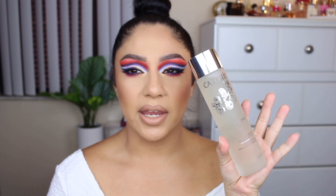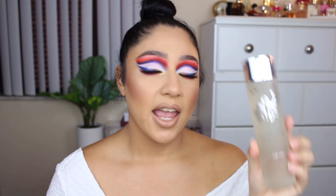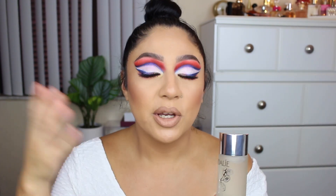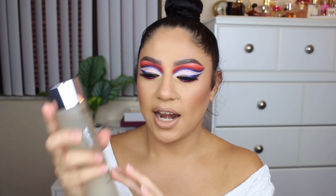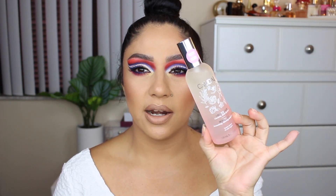These two things from Caudalie I had to repurchase because they are everything and more. This one is the Vinoperfect Essence — it makes such a huge difference when I'm consistent with it. I put a few drops on my hands, rub them together, and pat it into my face before toner, serum, and moisturizer. It's the first thing I do. The scent is also fantastic — soft, mild, and very relaxing.